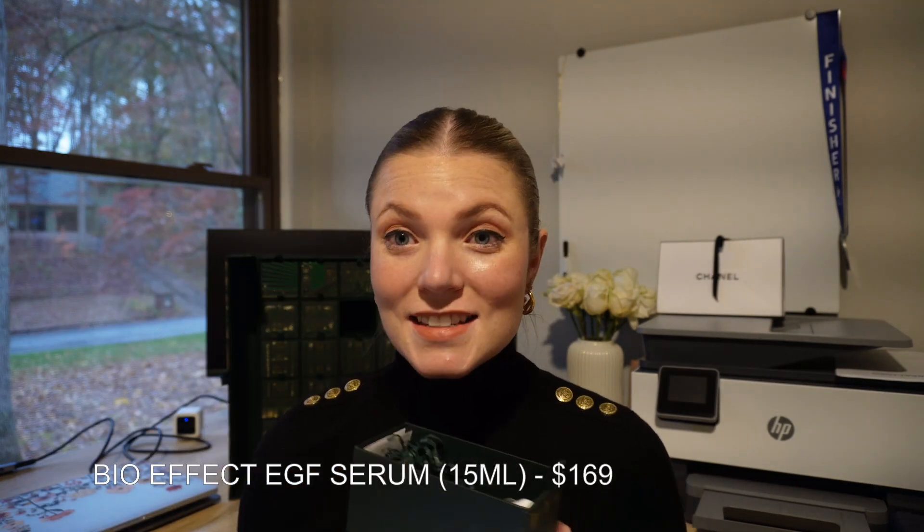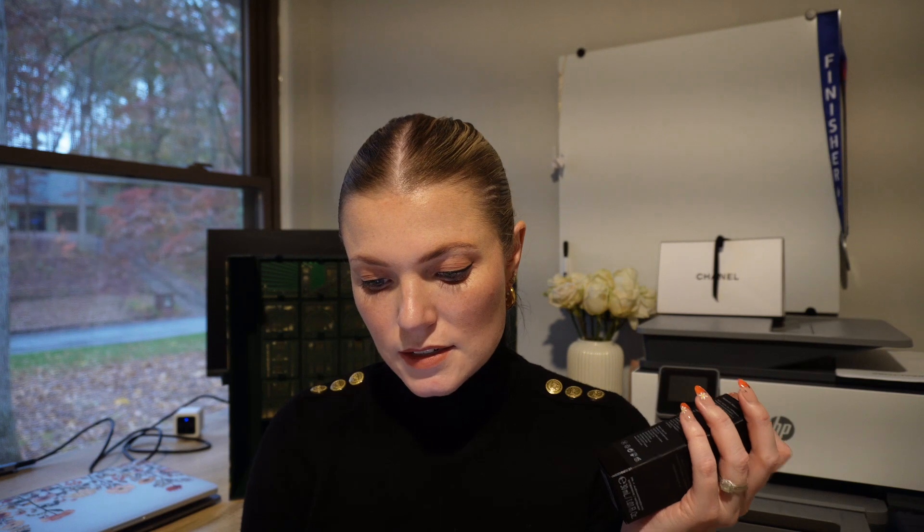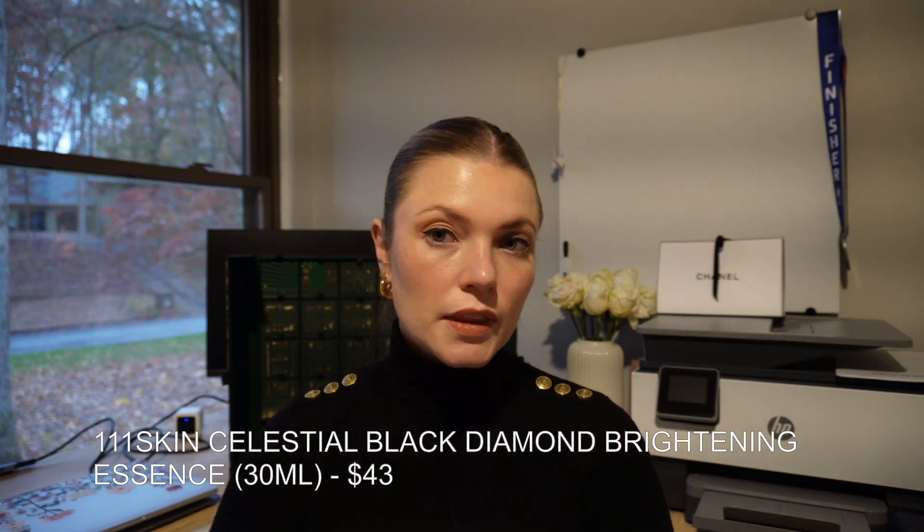Number twelve is the Bio Effect EGF serum — I haven't heard of this before — valued at $169. Number thirteen is the Triple One Skin black diamond brightening essence. I did get a Triple One face mask last year that I haven't tried yet. This essence is a great travel size and is valued at $43.